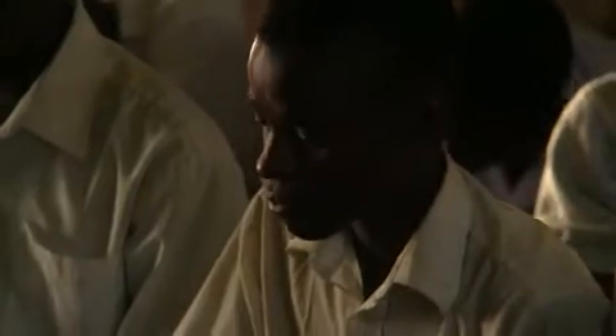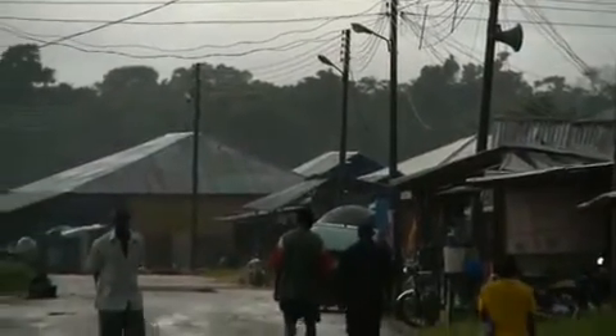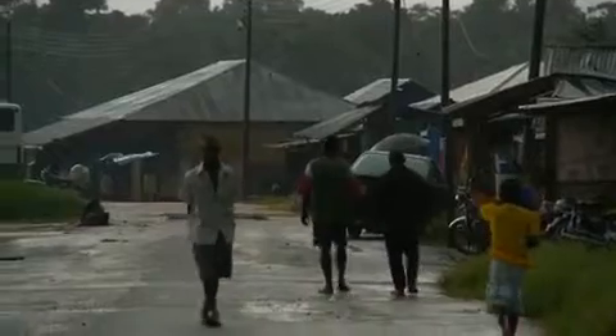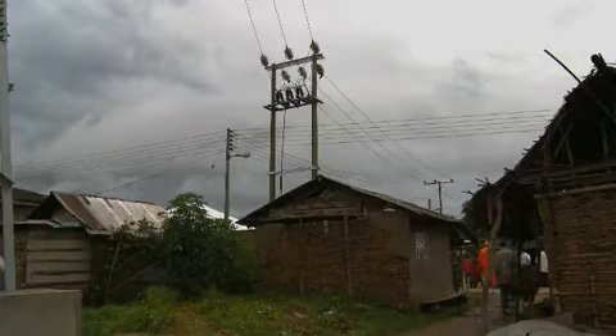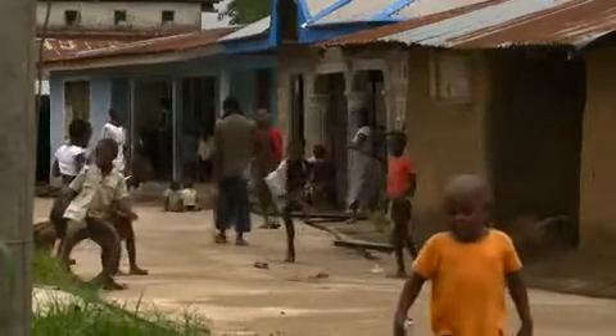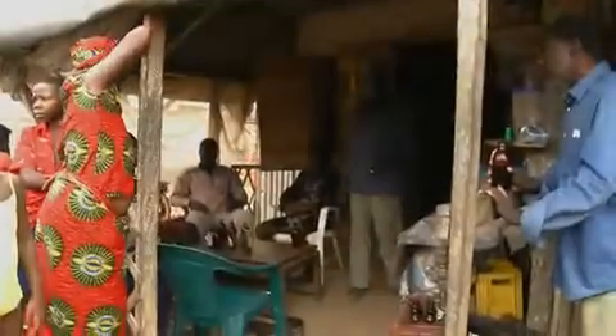Eighty university scholarships have been awarded to young people. The project is also connecting communities to the electricity grid for the first time. By the end of 2009, approximately 10,000 people were already receiving reliable supplies of power, and more will follow. Eventually, an estimated 200,000 people will benefit from these electrification projects.